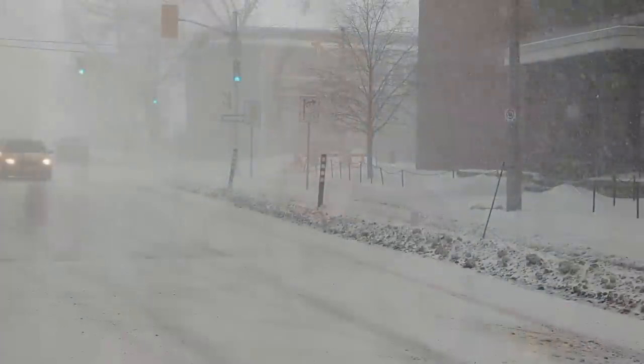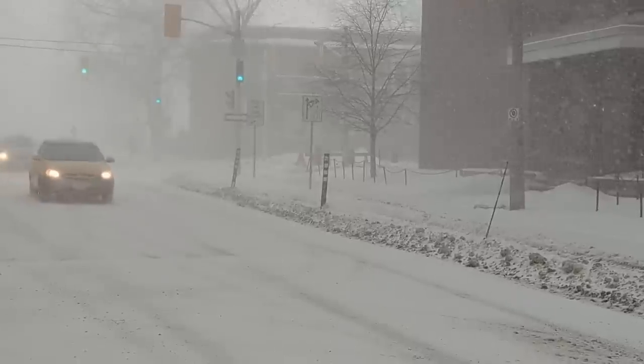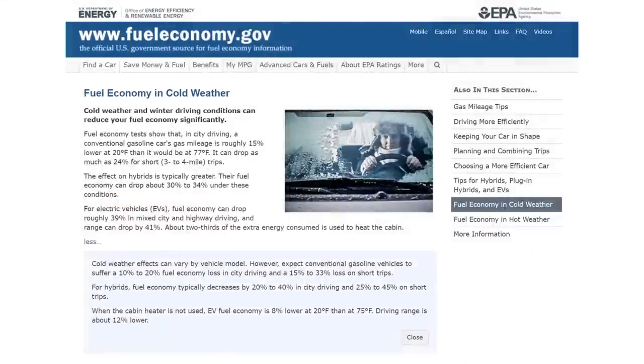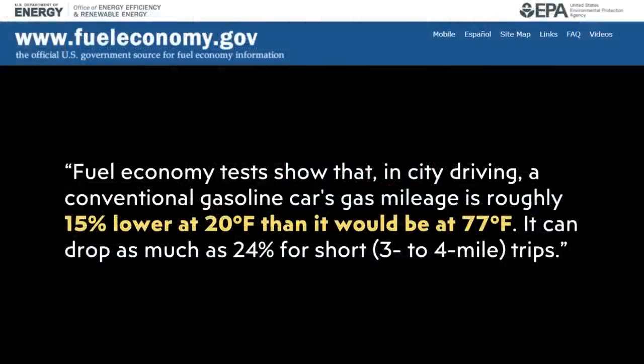It's important to note that internal combustion engine vehicles also have less range and less efficiency during winter. According to fueleconomy.gov, fuel economy tests show that in city driving, a conventional gasoline car's gas mileage is roughly 15% lower at 20 degrees Fahrenheit than at 77 degrees Fahrenheit, and it can drop as much as 24% for short 3-4 mile trips. For reference, 20 degrees Fahrenheit is between negative 6 and negative 7 degrees Celsius.